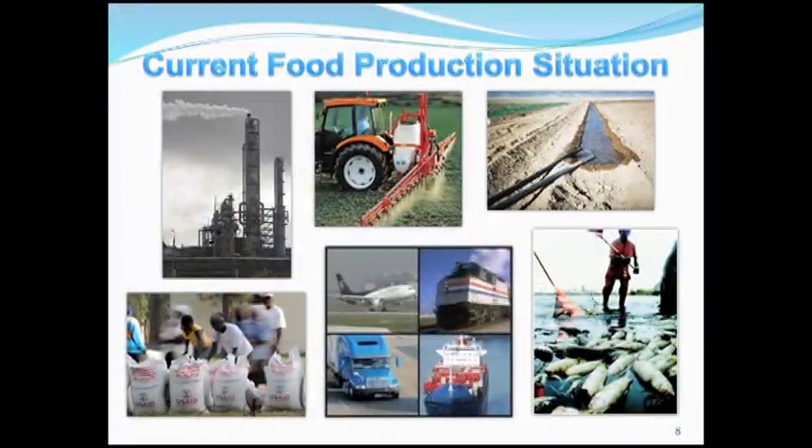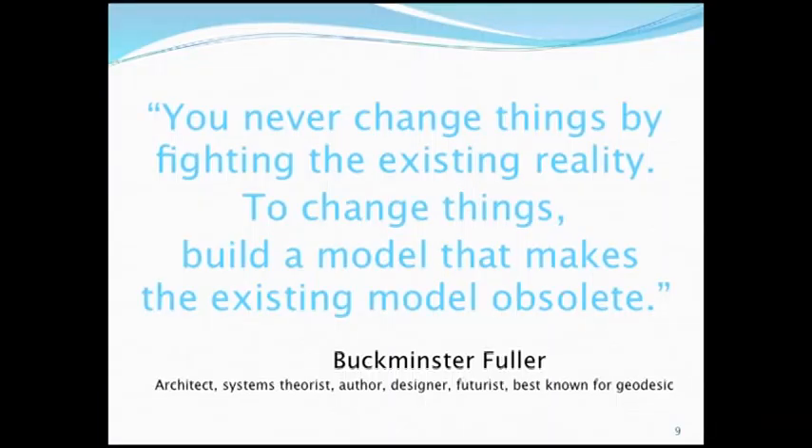We know there are problems with our current food production and we're solutions people. I love this quote by Buckminster Fuller: 'You never change things by fighting the existing reality. To change things, build a model that makes the existing model obsolete.' We decided the best solar, water, nutrient collectors and energy producers is food. It's not a fad — you're never going to eat money or computers in the future.